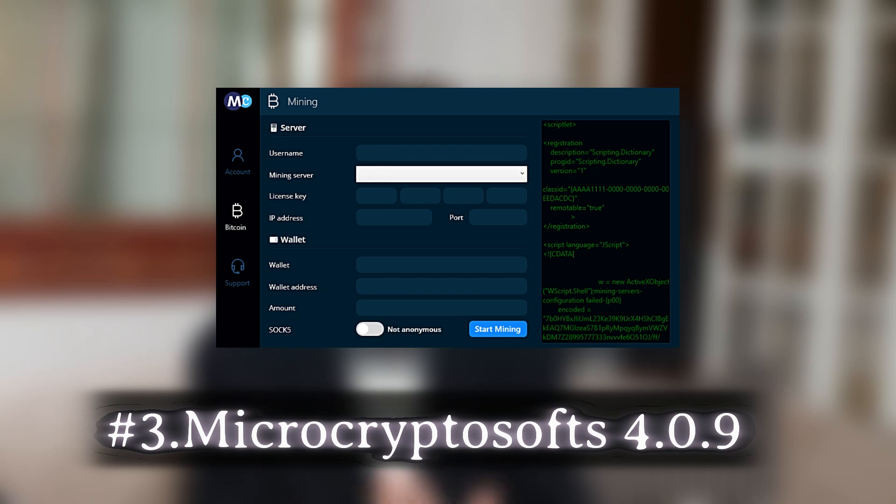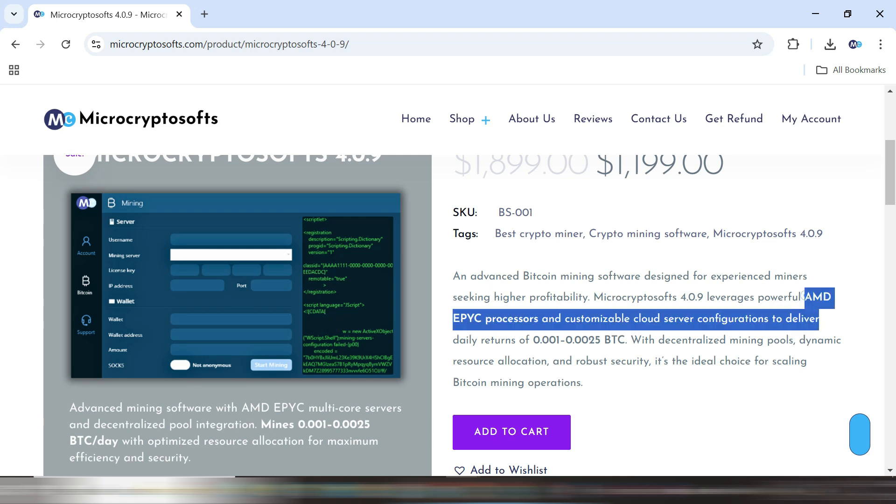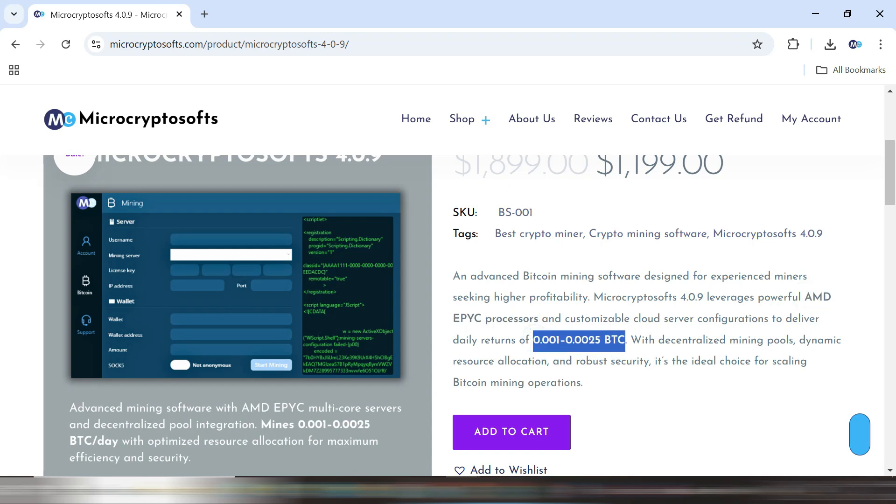Moving on, we have MicroCryptoSofts 4.0.9, one of the most advanced cloud-based mining solutions out there. Unlike traditional mining software that requires powerful hardware, MicroCryptoSofts 4.0.9 works on a cloud infrastructure, meaning all the mining power comes from their high-end servers. You just need to install it, enter your wallet address, and your mining starts automatically. The best part: it can mine up to 0.0025 Bitcoin per day into your Bitcoin wallet, depending on network difficulty.